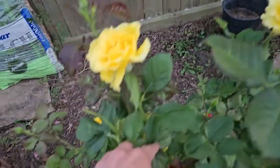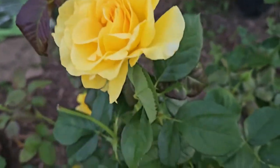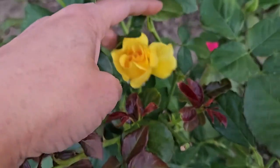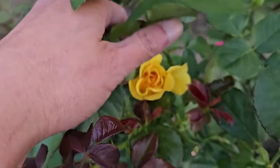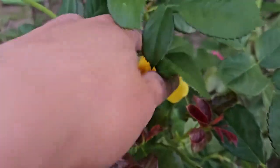I don't remember if it has any fragrance. I don't smell anything, but it could be because of the time of day. Right now, towards the end of day, I do not smell anything.